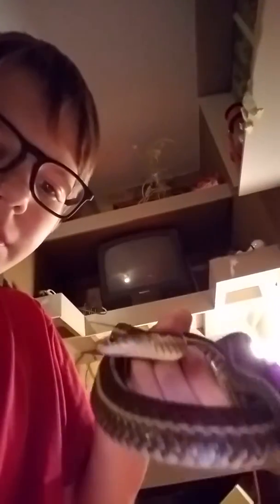This is the cage. The snake is in that little birdhouse thing. I'll get him out. Got a snake.